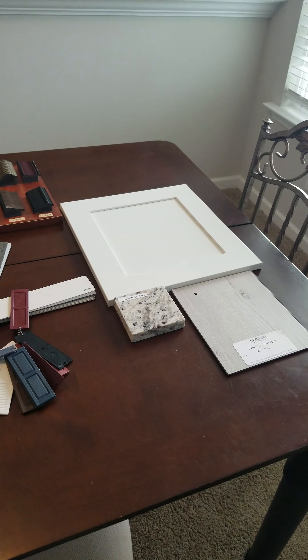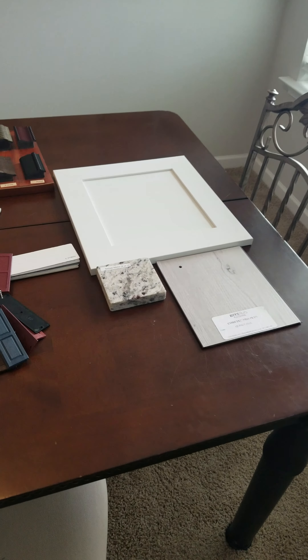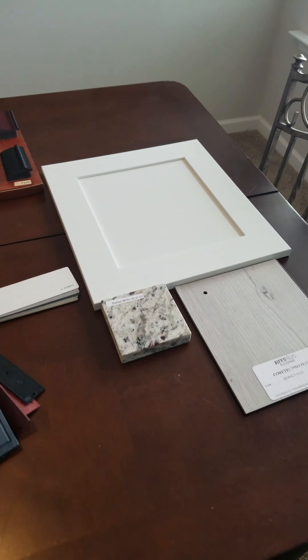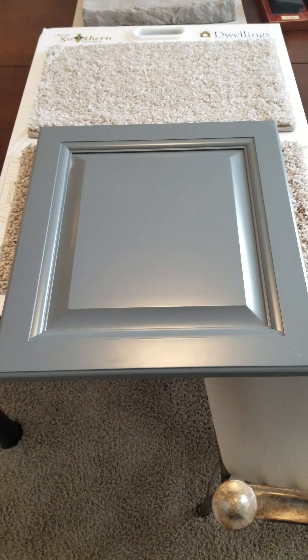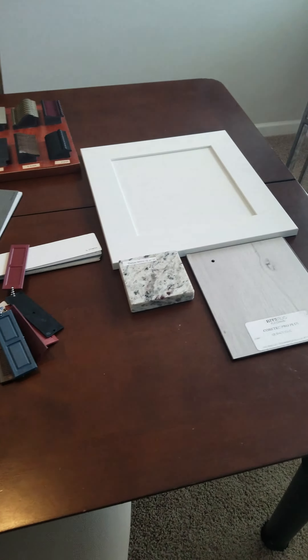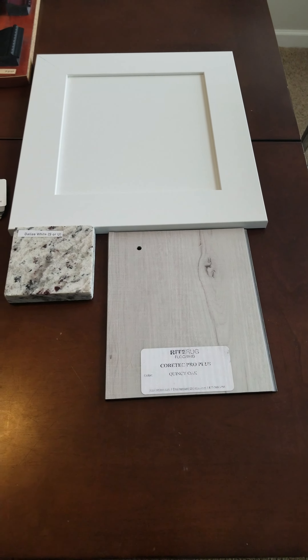Video of the colors for the Bradley on Lot 97 at Trolley Run. The cabinets are white. The facing is called Glen, so it has a raised facing like this, but the cabinets are white — so that's Glen white. The countertop is Dallas white granite, and the flooring is Quincy oak.